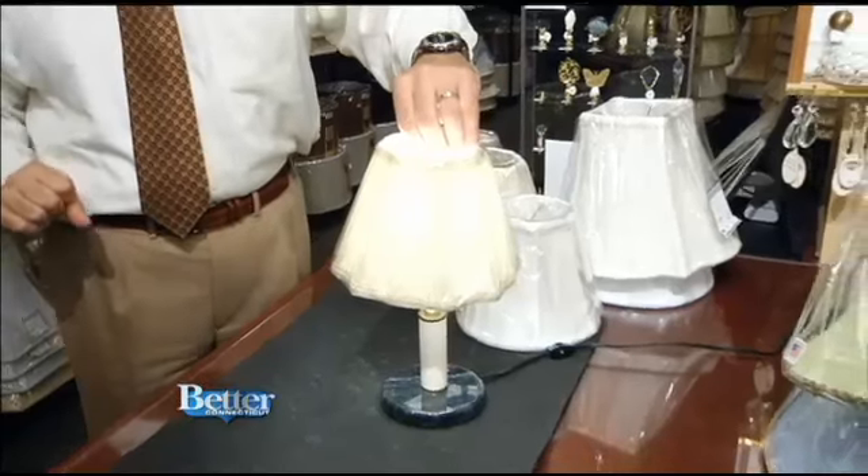You have it in every single size from small to big. And if we don't have the size you want, we'll get the size you want. If we don't have the color you want, we'll get the color you want. So if I want this in blue, can I get it in blue? Then we can get blue. Green? You can get green. 300 fabrics to choose from. And if we don't have the right fabric, you bring in something you have and we'll make it for you. You'll make the lampshade out of the fabric you bring.